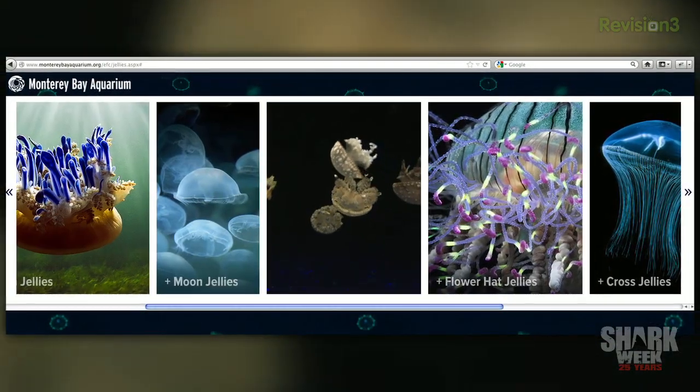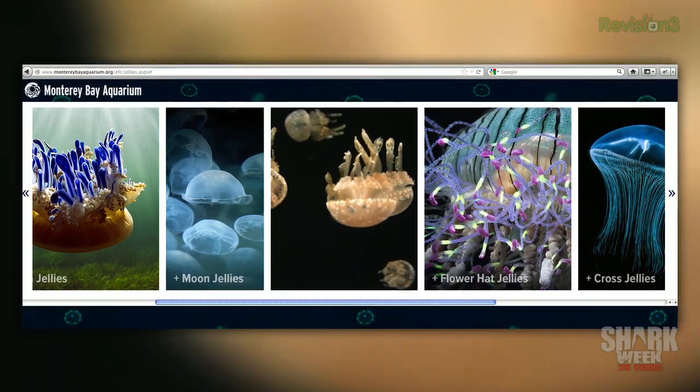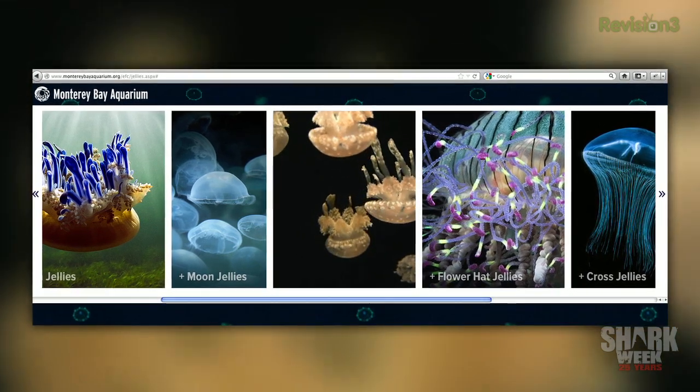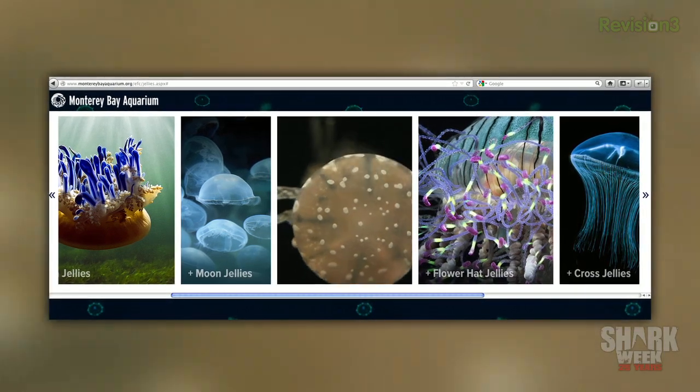They actually have new interactive exhibits in the jellies experience, and they've added some into the older jellyfish experience as well. What they allow you to do is click on little microscopic organisms and they pop up so you can rotate and learn about them and see them in real time, in a very kid-friendly and touch-friendly way. Monterey Bay Aquarium, ladies and gentlemen — go there, get your ocean on.